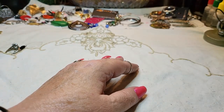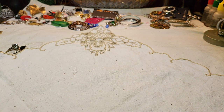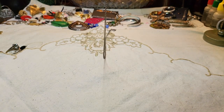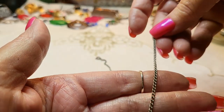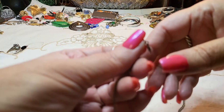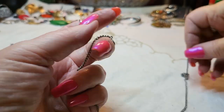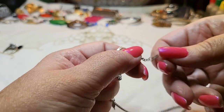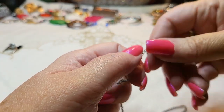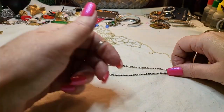Let me see if we have any more necklaces — oh, I lied! There's another necklace. Well, it's just a chain — a curb chain with a spring ring clasp. It needs to be cleaned up, it's pretty dirty. No markings.